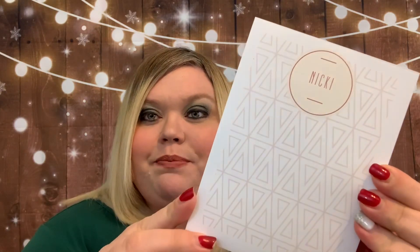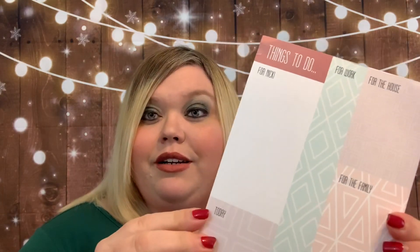The first notepad has my name on it because it's personalized, and there's always a good number of sheets. I use these all the time to jot down different things for my channel, to keep track of boxes, and to keep track of life as a mom and a wife. Here is another personalized one with a good number of sheets. And then there's one I really like — it's a 'Things To Do' notepad with sections for Nikki, for work, for the house, for the family, this week, and today. I love that.